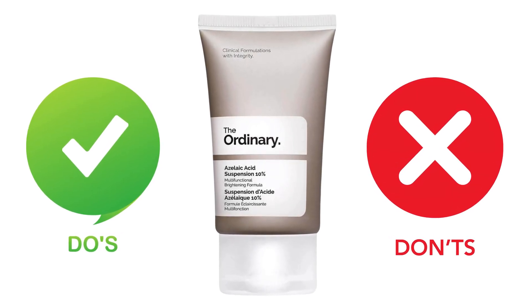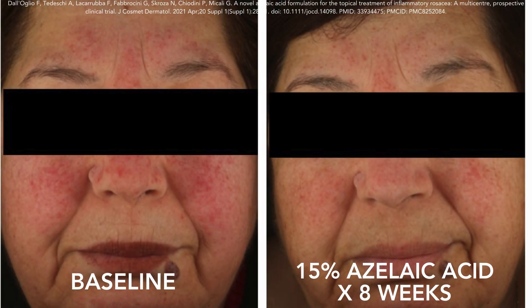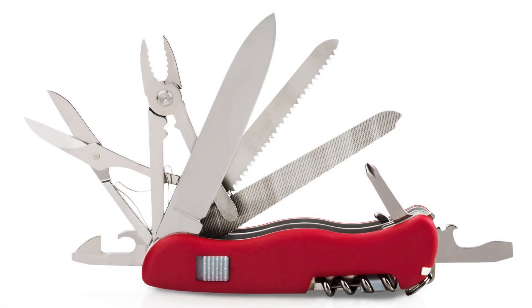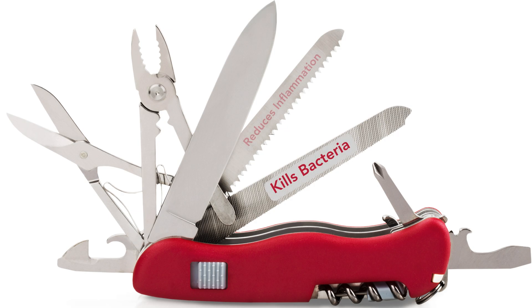Azelaic acid is a versatile ingredient that's deservedly becoming more and more popular. For the right person, azelaic acid can work wonders because it does a little bit of everything. It has the nickname of the Swiss Army knife of skincare because it does so much. It kills bacteria, reduces inflammation, acts as an antioxidant, it lightens, and it exfoliates.